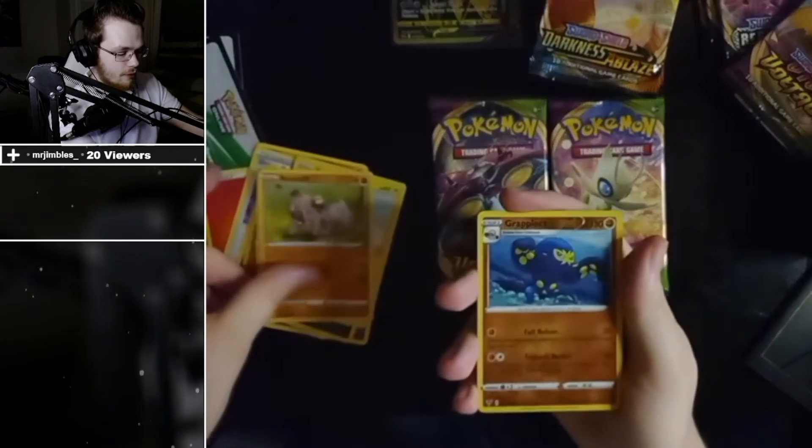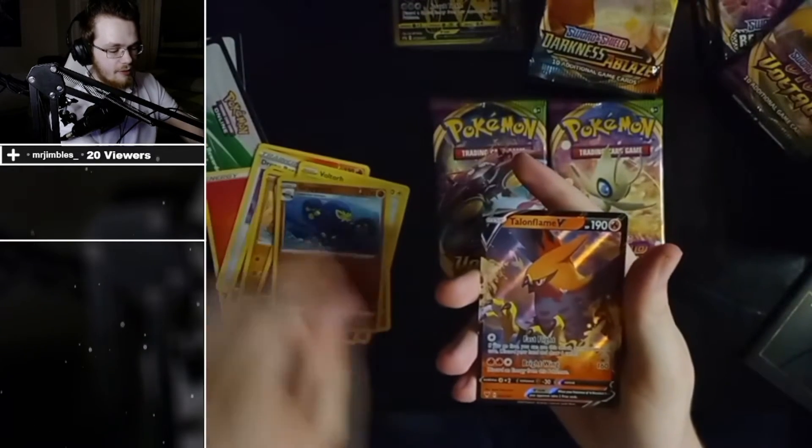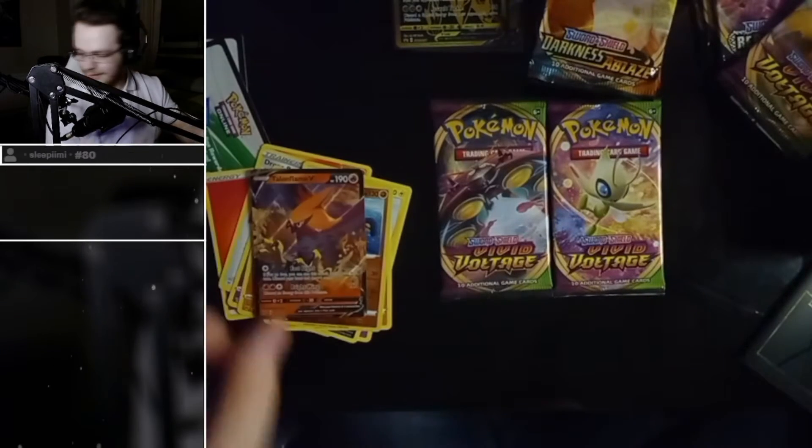Rockruff, I don't believe it — reverse Grappaloct! What do we think boys? Hello, hello flame! That's good — that's not bad, that's what you're hoping for.